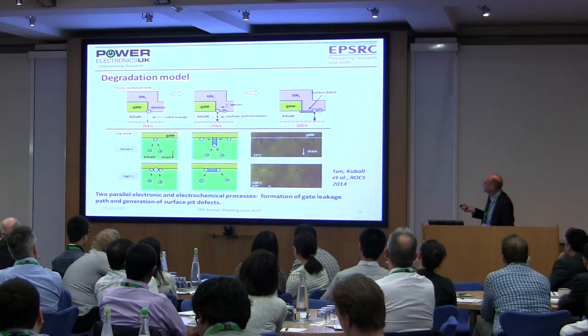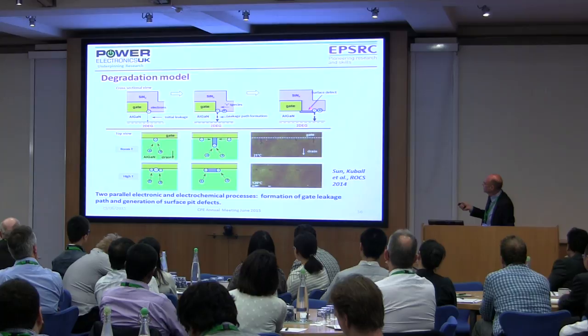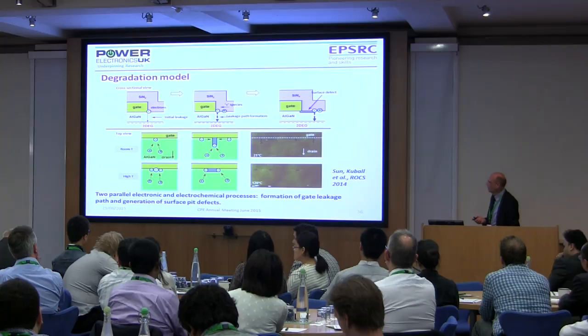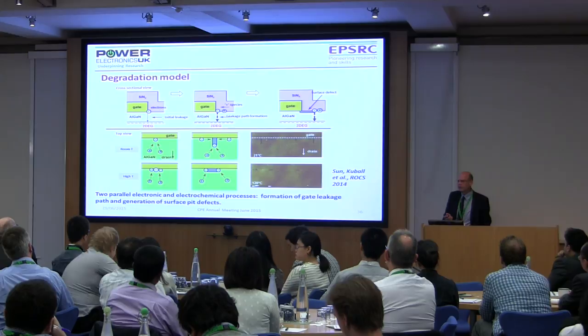The defects tend to occur right at the corner of the gate — you can see them grow out in fingers away from the gate, and eventually the leakage and the light occurs at the end of these fingers as they grow with time. That's been published recently. That covers all of the work that's been going on in the devices theme over the last year or so.